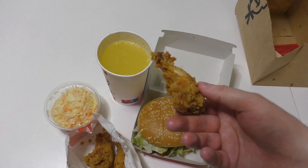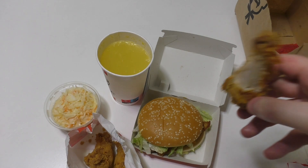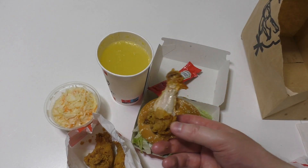Okay, this crunchy outside is quite cool. The ketchup is for the wings.